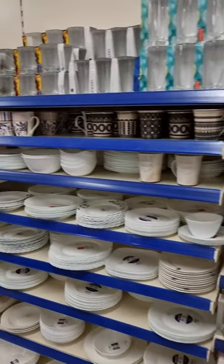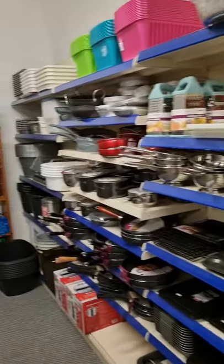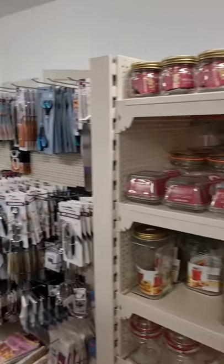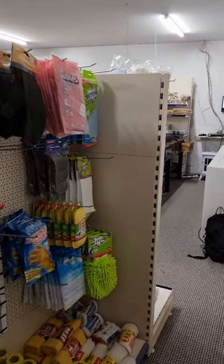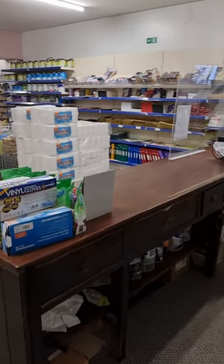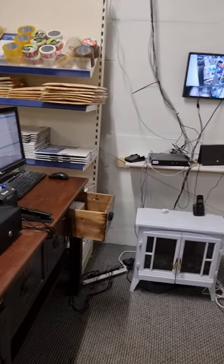Then you're moving to homeware. Well, that's a quick tour around the shop. If you need anything, just pop in — we hopefully can help. Thank you.